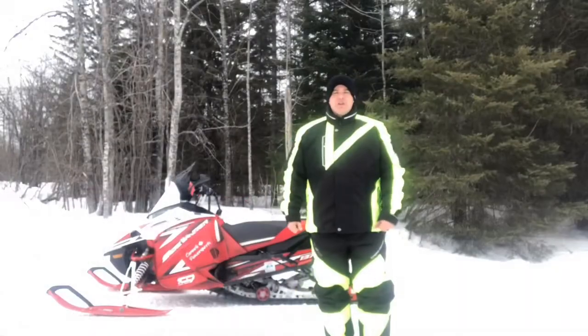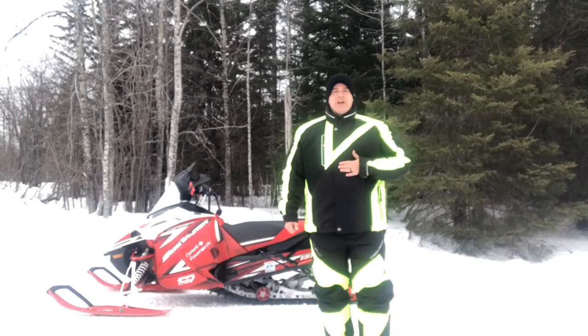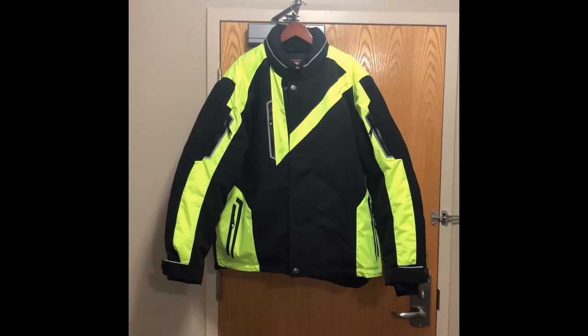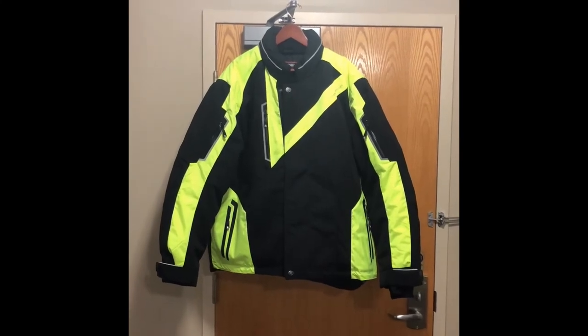Here at another frigid morning in northern Ontario, today we're testing out the Adventure Jacket from Choco Design. The Adventure Jacket from Choco Design is definitely their warmest jacket in the line.